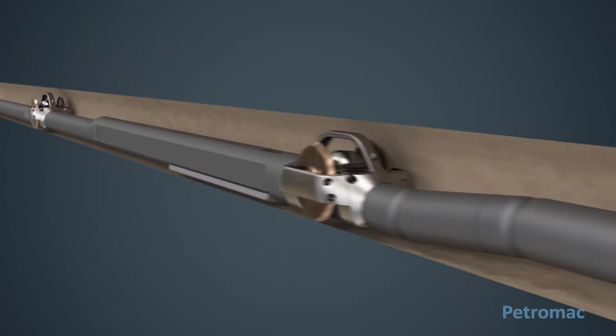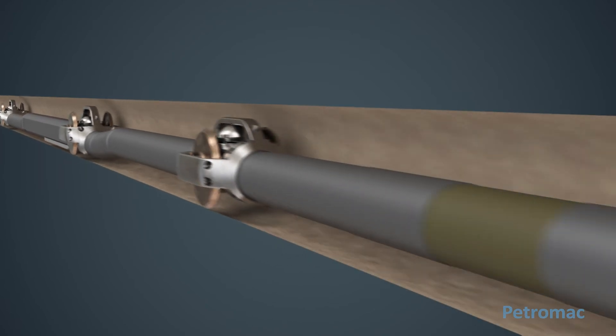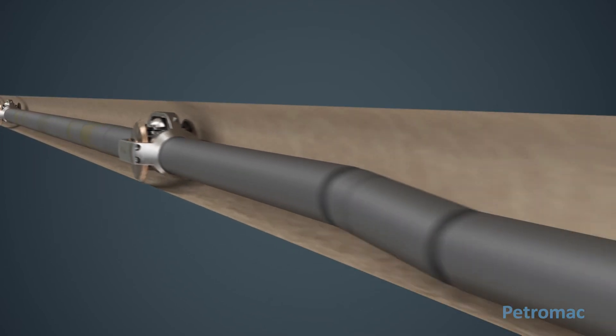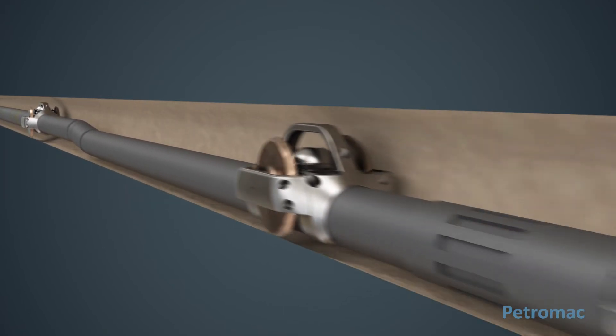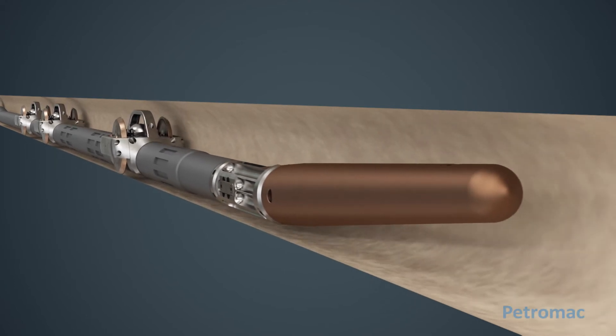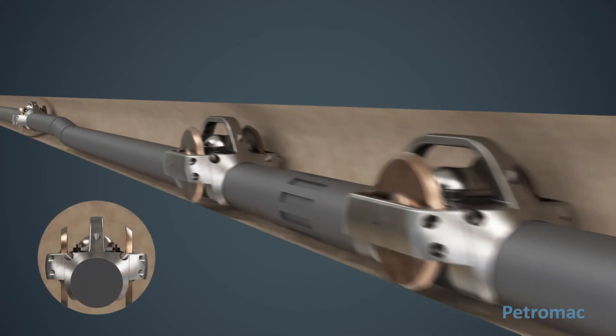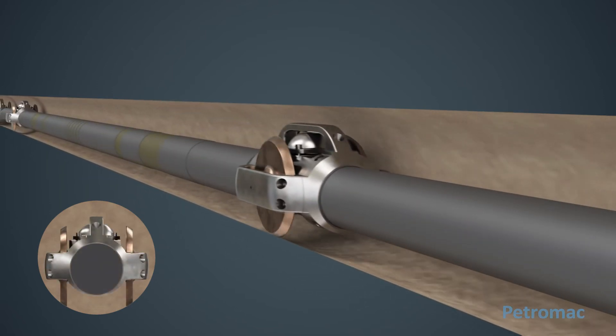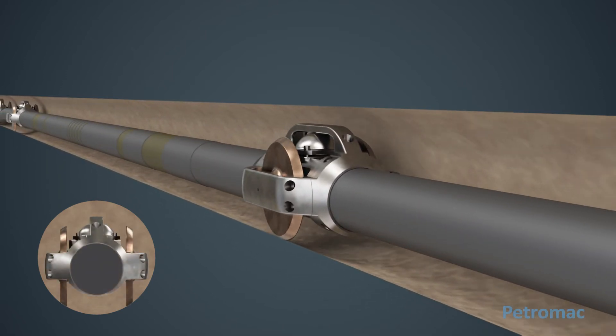In high angle wells the tool string should be completely supported on wheels. In this configuration, logging is viable in deviations up to 70 degrees. The tool taxi is available with both half inch standoff and one and a half inch standoff to ensure the measurements from the tool sensors are optimized.